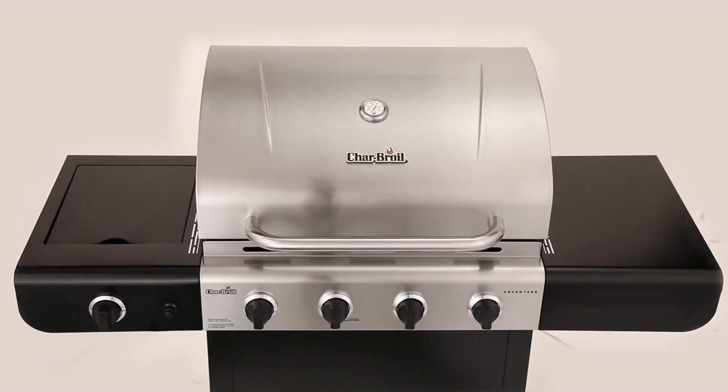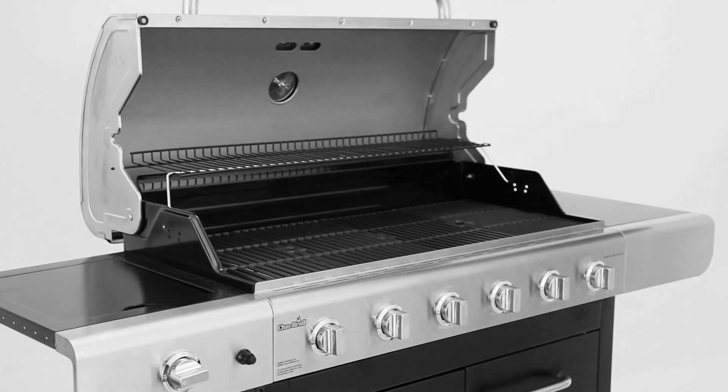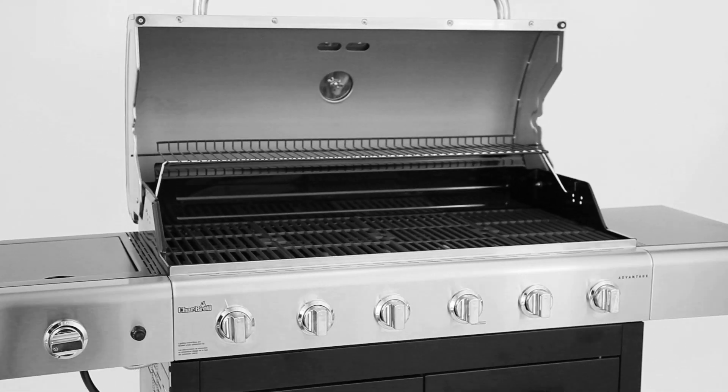Two, three, four, or a whopping six burners. Let's take a closer look at this six burner.